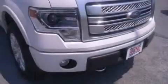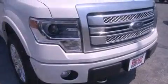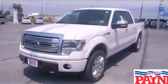Tinted glass, an anti-lock braking system, and power windows. Stop by today and test drive this vehicle for yourself.